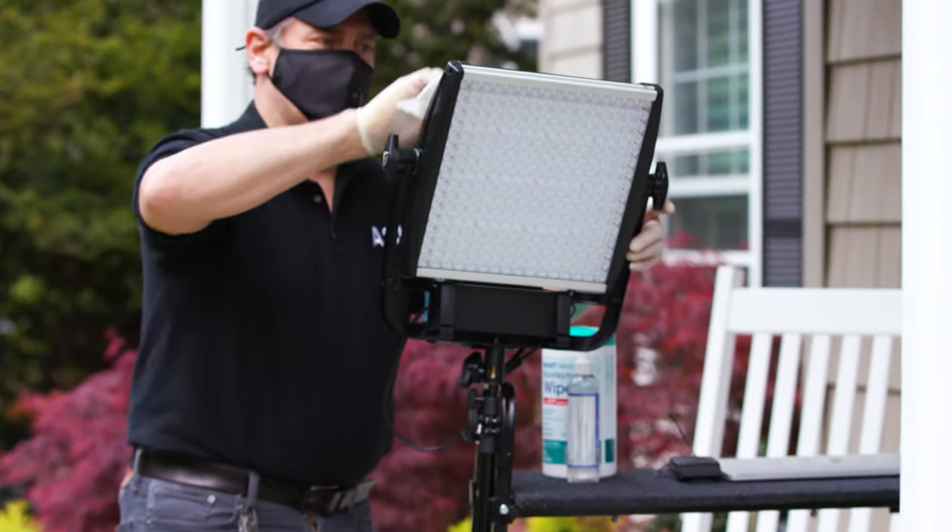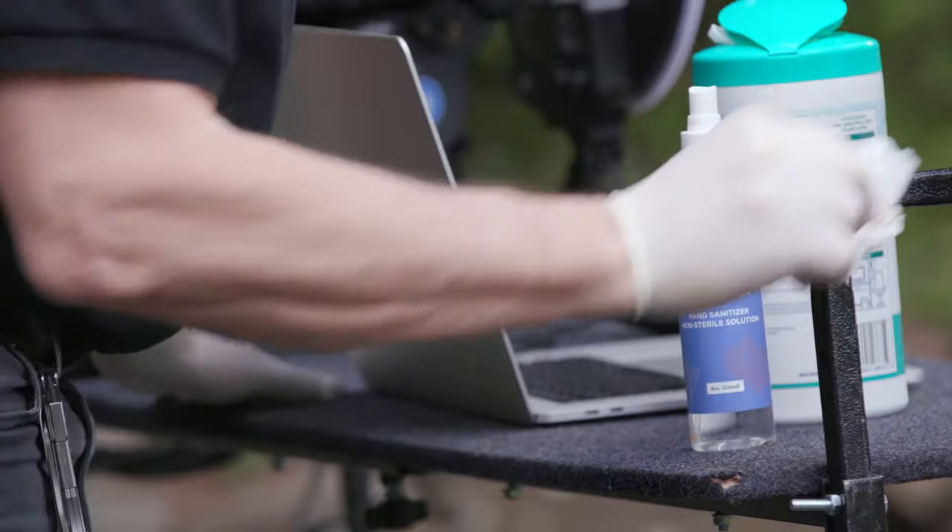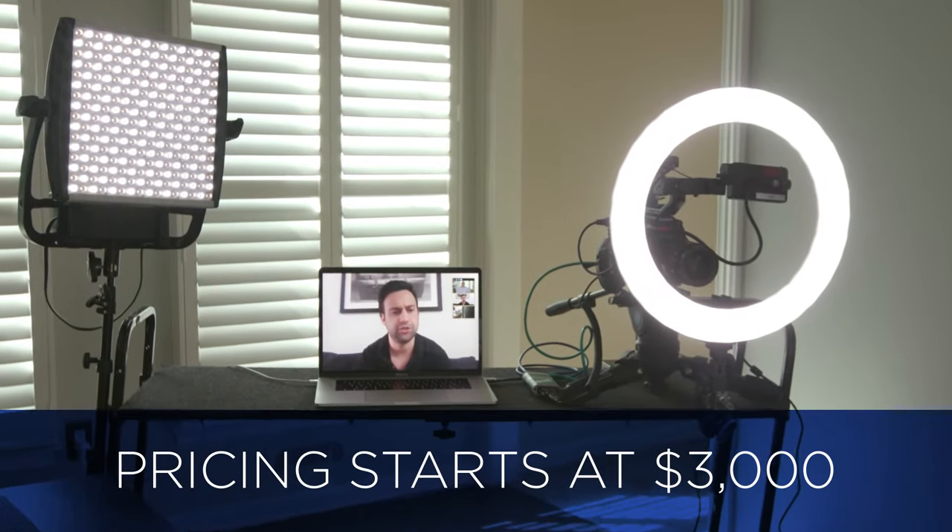Our technician wearing the proper PPE will build and fully sanitize all equipment and wheel everything up to your doorstep. Once you're done, just roll the system back out for our team member to collect.